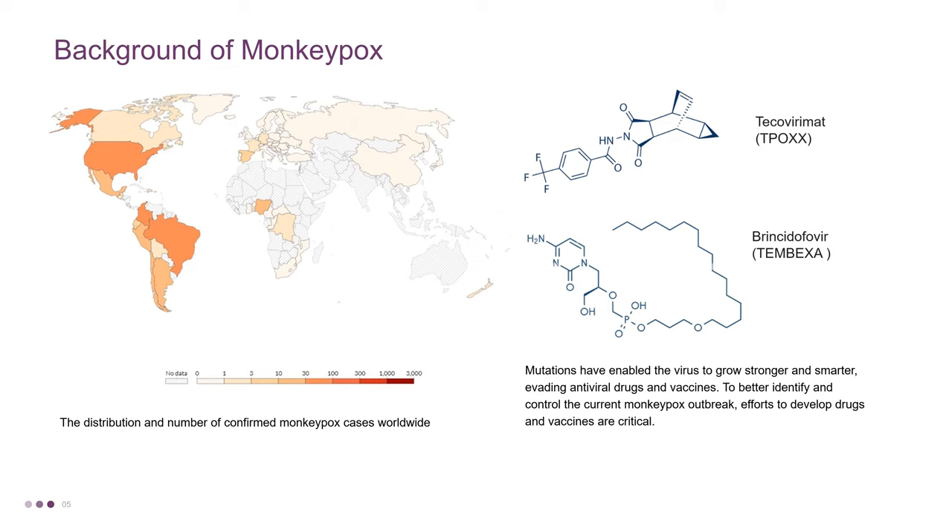However, the drug has suffered from availability issues. The second approved drug, Brincidofovir, is an oral antiviral. But the drug's efficacy against Monkeypox was called into question by a recent clinical study in which patients did not show benefit from treatment. Mutations have enabled the virus to grow stronger and smarter, evading antiviral drugs and vaccines. To better identify and control the current Monkeypox outbreak, efforts to develop drugs and vaccines are critical.